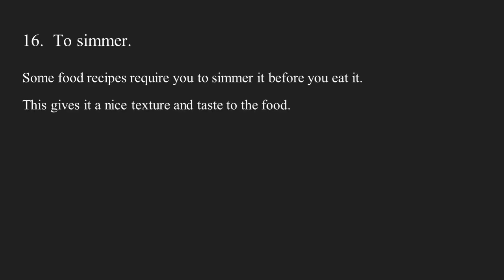Number fourteen: to steam. Steam-cooked dumplings are very tasty. Number fifteen: to melt. People love to melt butter before they put it on bread. Number sixteen: to simmer. Some food recipes require you to simmer it before you eat it. This gives it a nice texture and taste of the food.